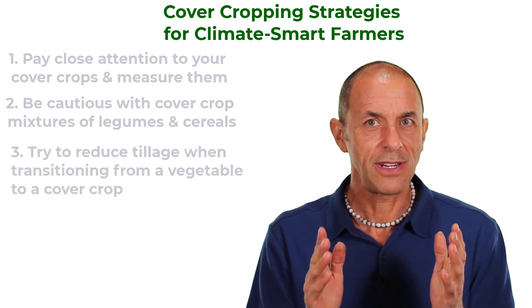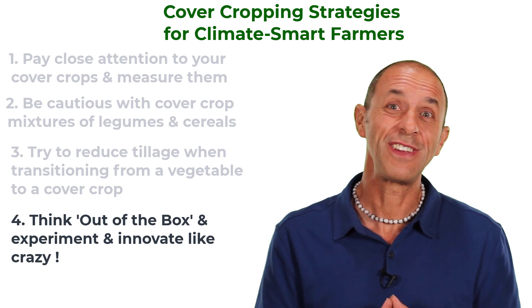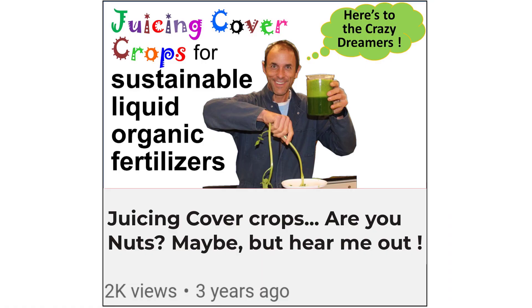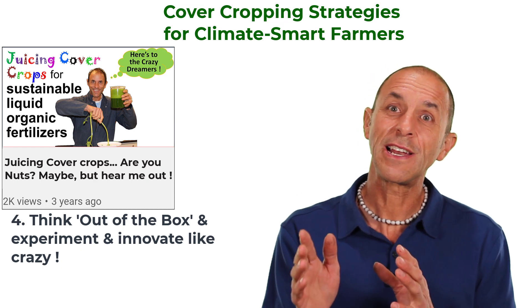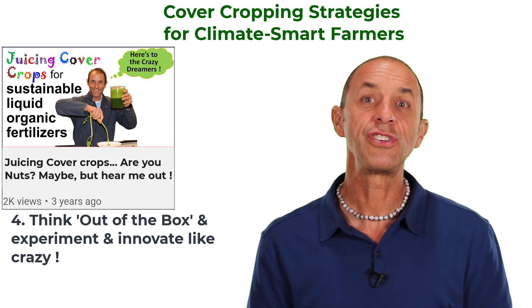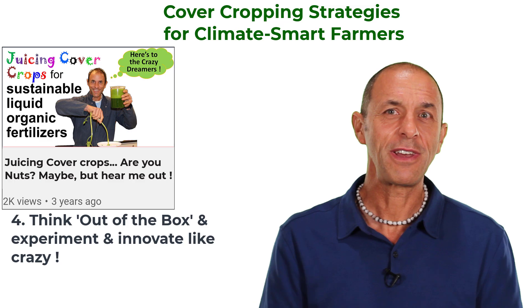That leads me to my last strategy: think out of the box and experiment and innovate like crazy. There are so many innovative ideas that need to be tried. I love working with farmers to design simple experiments that evaluate their ideas. One of my more novel cover cropping ideas is a juicing strategy described in another video. From a climate change perspective, it would allow the cover crop to scavenge nitrogen and protect groundwater while using relatively little water and producing about half as much biomass as a standard cover crop. The grower can then use that juice as a fertilizer for the next vegetable and the cover crop biomass — the pulp from the juicing process — as a soil amendment when convenient.